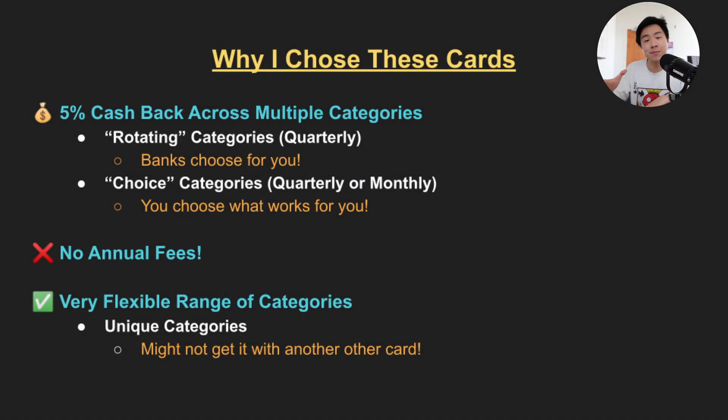Now I won't be including all 5% cashback cards because there's hundreds of store credit cards that offer very good value, like the Amazon Prime Rewards and the Target Red Card. They're also very personal in that their value depends a lot on whether or not you shop at those specific stores. Instead, I want to keep this video as helpful as possible to a very wide audience, so we'll be focusing on cards that offer 5% cashback on quarterly categories or choice categories — categories that rotate every three months or that you can personally choose to maximize your savings.